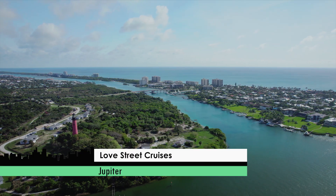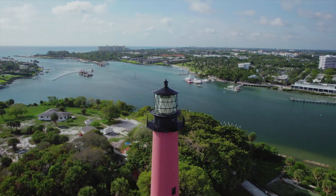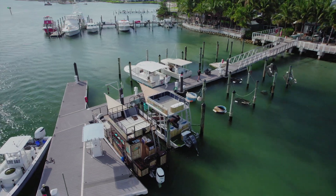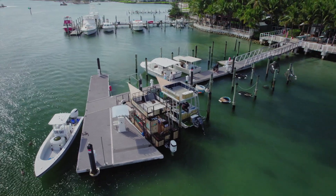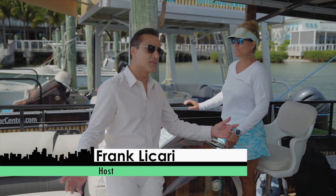We're starting out on the northern end of the Palm Beaches where the views of the Jupiter Lighthouse are spectacular. We're on board Love Street Cruises here at the Jupiter Inlet. I'm here with Captain Renee. We're going to sit back and relax and see if we can spot a manatee or a turtle or something.